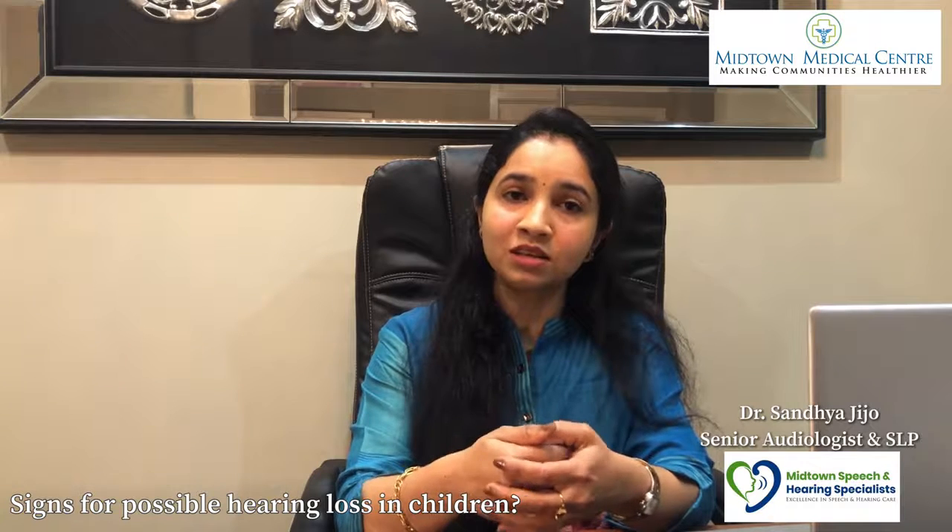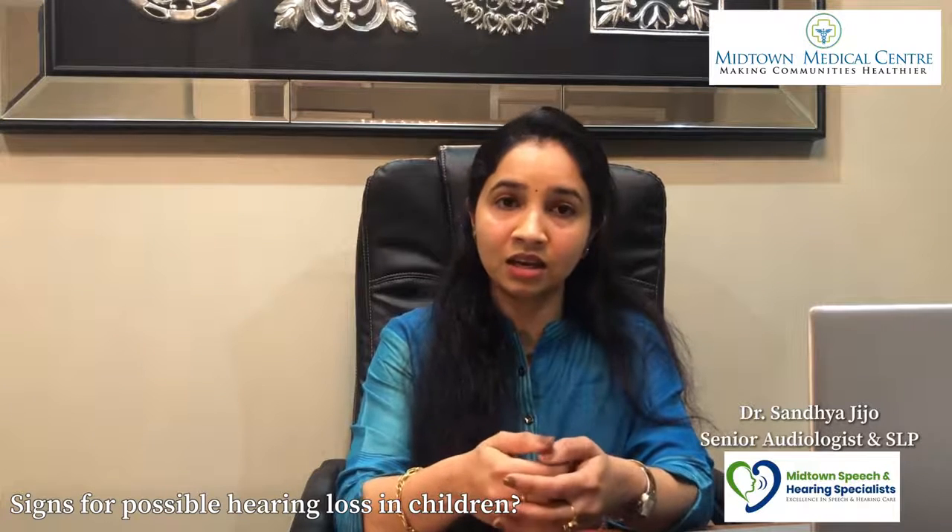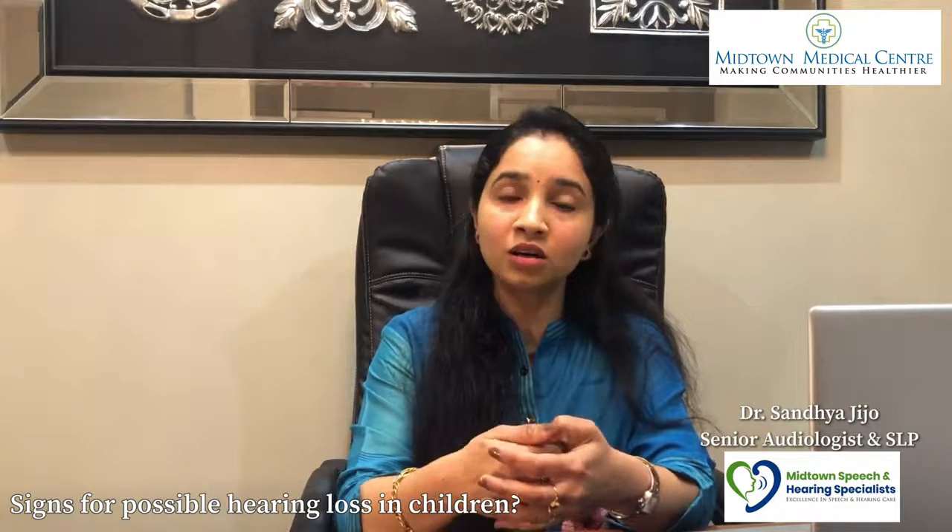Signs to watch for include delayed first word development, poor academic performance, increasing TV volume, and other concerns. If you notice these, you should do a hearing test.